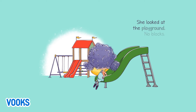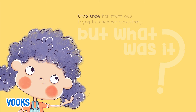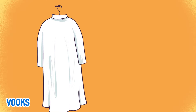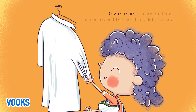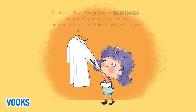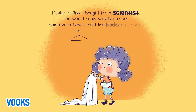She looked at the playground — no blocks. Olivia knew her mom was trying to teach her something, but what was it? Olivia's mom is a scientist, and she understood the world in a detailed way. Maybe if Olivia thought like a scientist, she would know why her mom said everything is built like blocks in a tower.